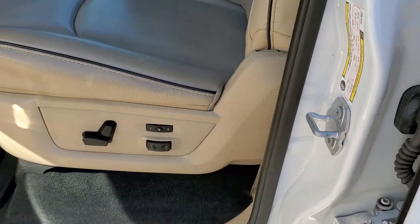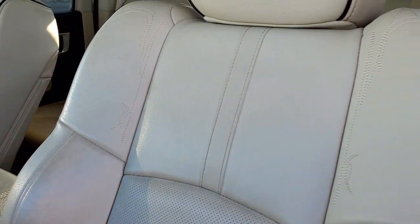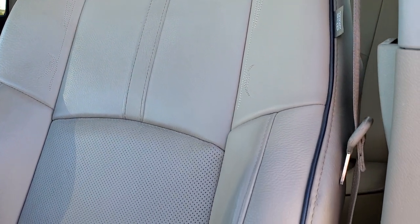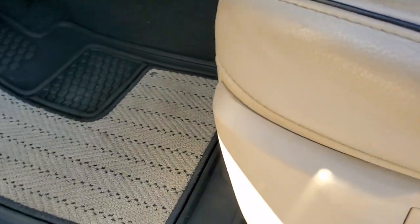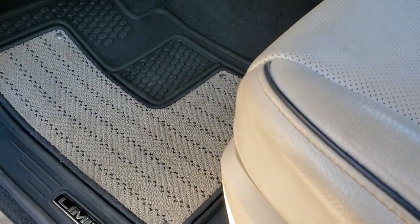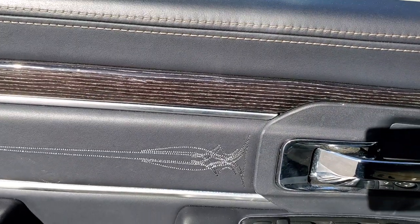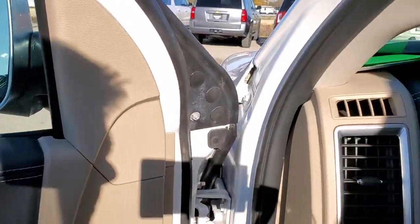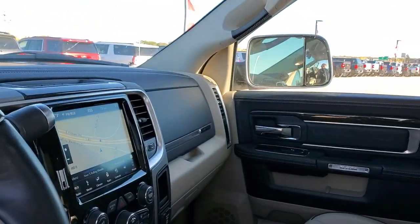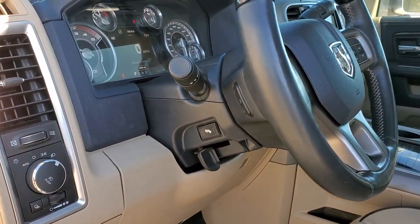Inside you get the Tungsten Edition, which gives you the light tan leather interior with black piping. You have a memory driver seat, and both front seats are heated and cooled with lumbar. You get the special Limited all-weather floor mats. It has a really dark blue Tungsten look with wood grain trim. Power windows, power locks, power mirrors — both mirrors are working correctly. Auto headlamps, power pedals.